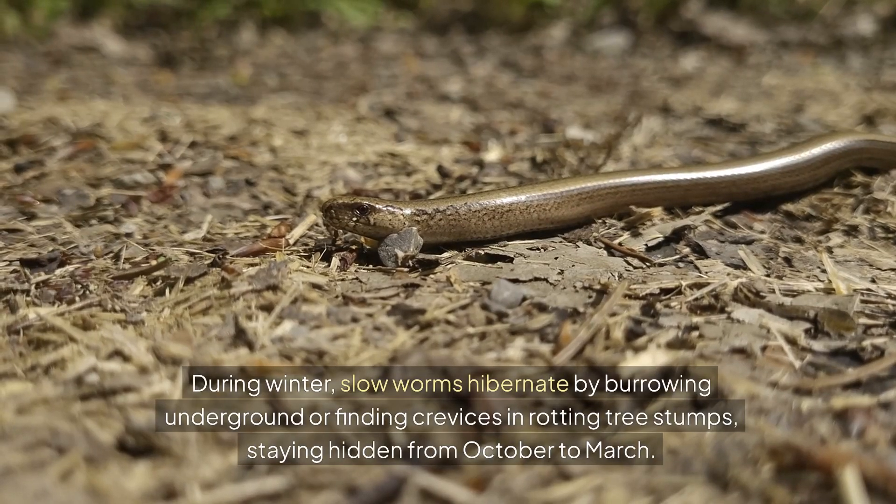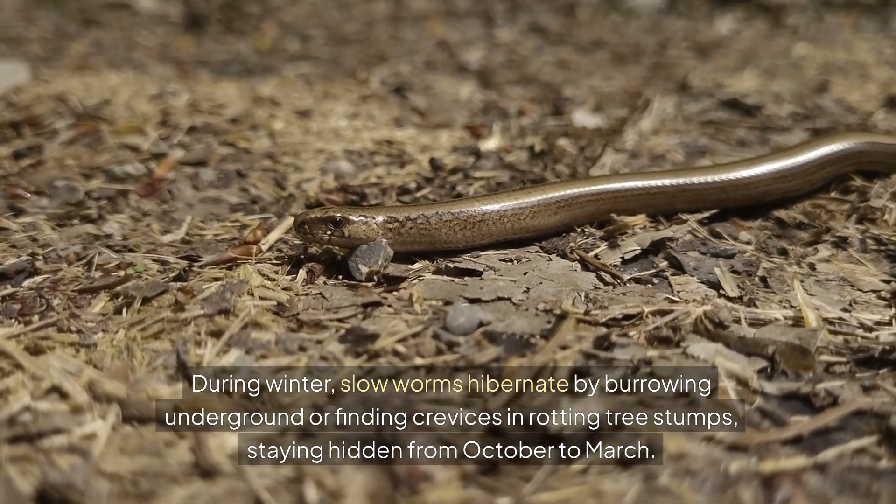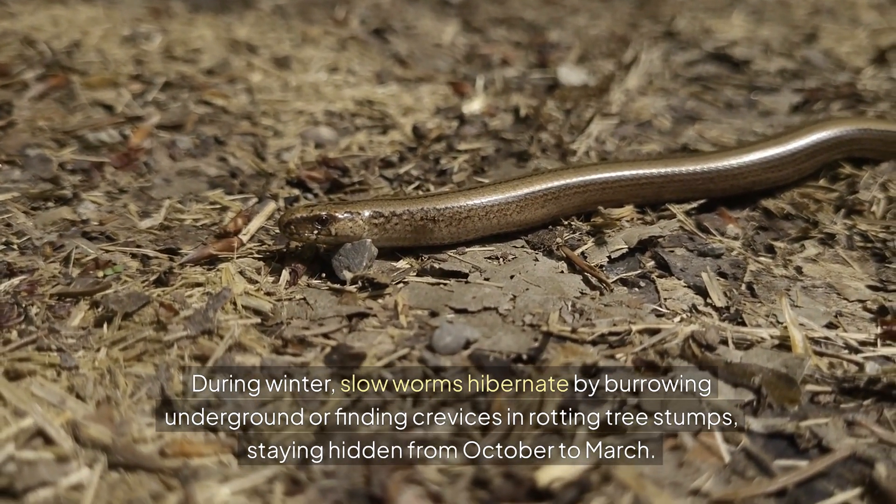During winter, slow worms hibernate by burrowing underground or finding crevices in rotting tree stumps, staying hidden from October to March.